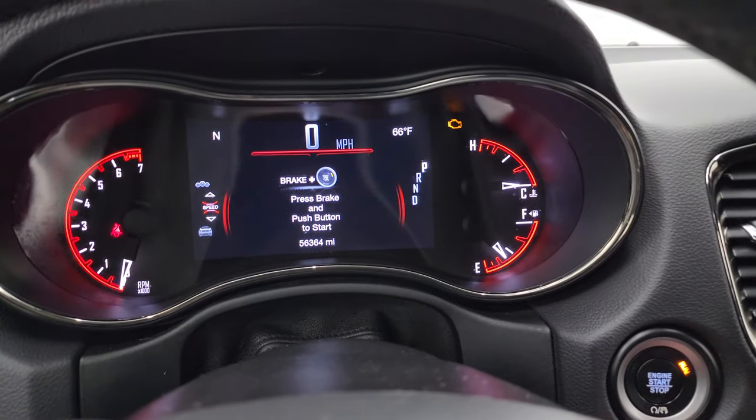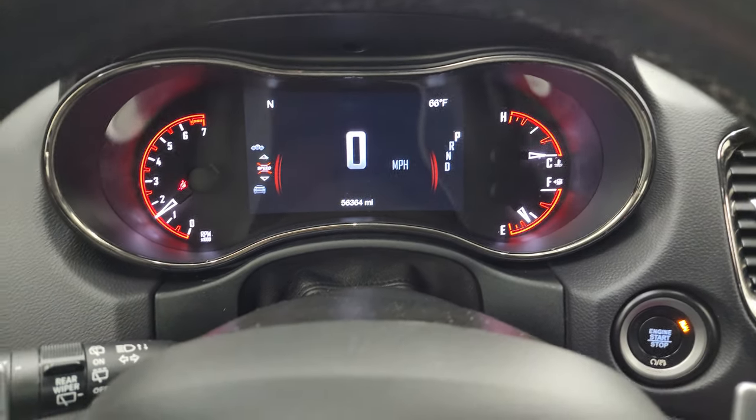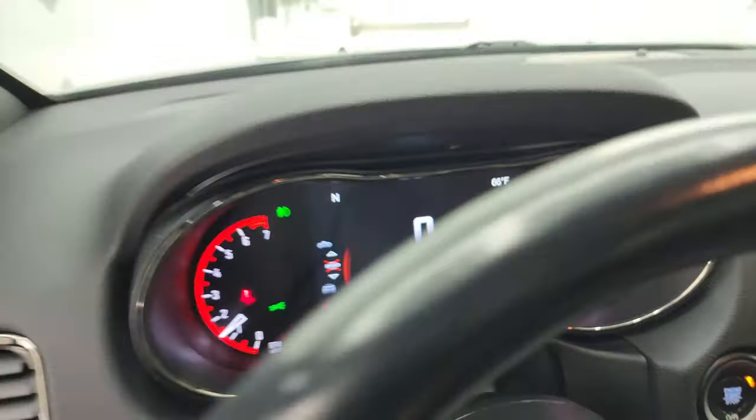We'll start it up and take a look under the hood. Starts right up — no check engine lights or anything like that — and as promised we'll go check out all those lights in front.